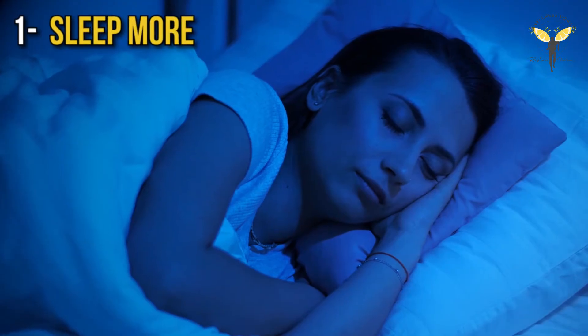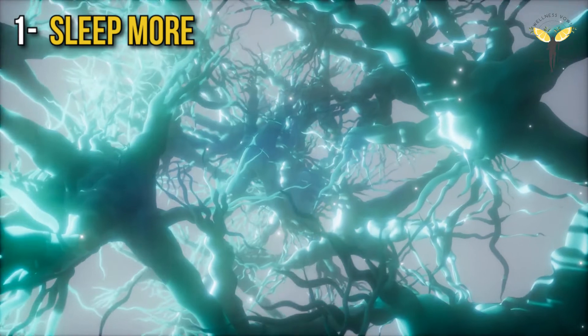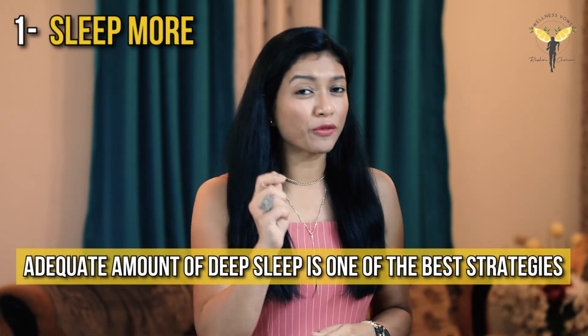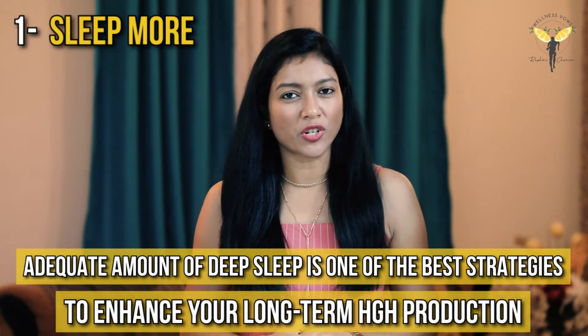Here are some natural ways which can stimulate your body's natural ability to produce growth hormone. The first one is you need to sleep more. Studies have shown that poor sleep can reduce the amount of growth hormone produced by the body. Getting an adequate amount of deep sleep is one of the best strategies to enhance your long term growth hormone production. Athletes, focus on optimizing your sleep and aim for seven to ten hours of quality sleep per night.